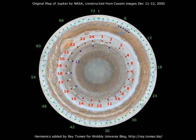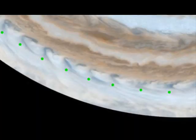There's even a small amount in the upper right of the 144th harmonic, which is a little hard to see here. Looking more closely at one region, we can see how the 72nd harmonic fits very well to these patterns of waves in one of the belts of Jupiter.